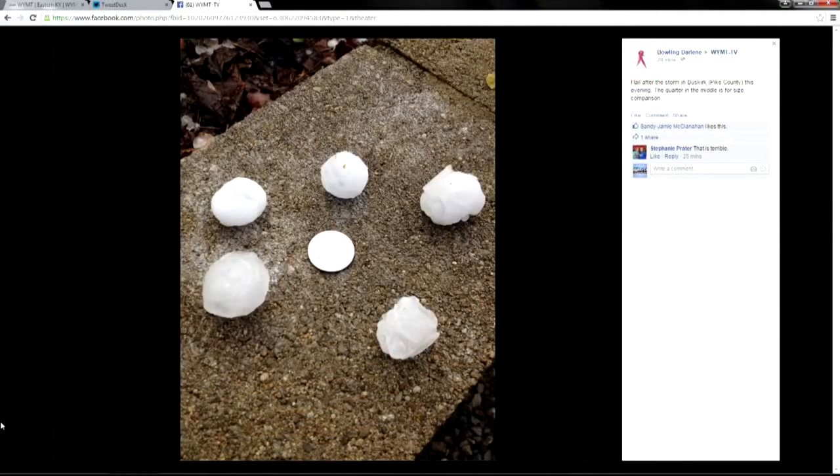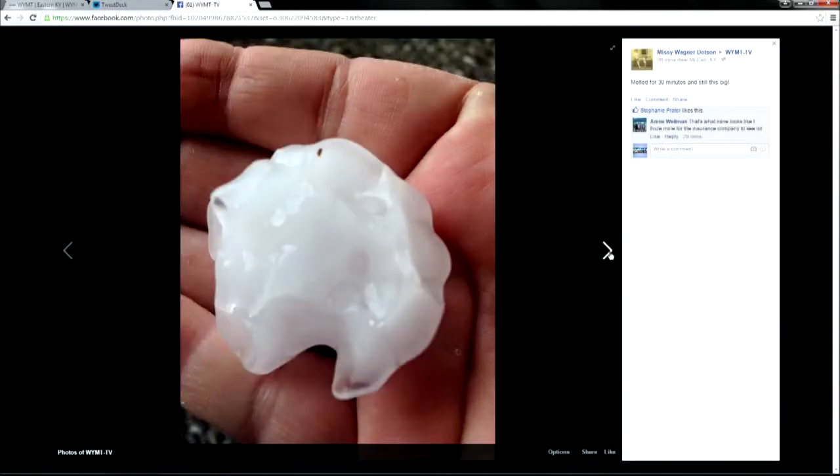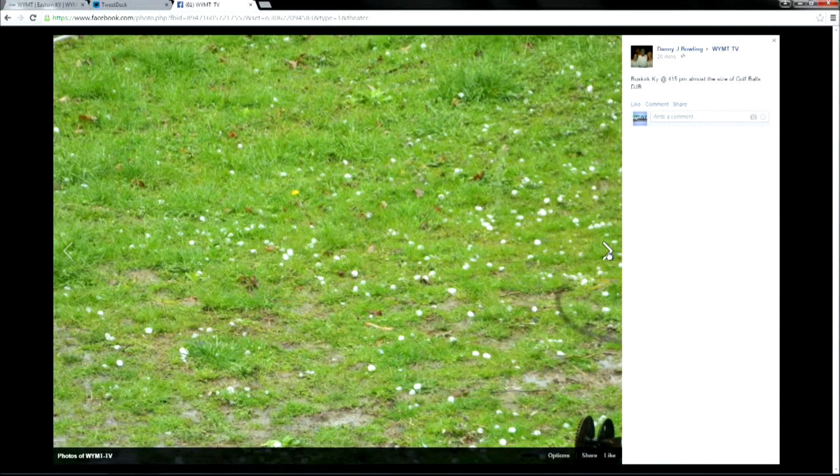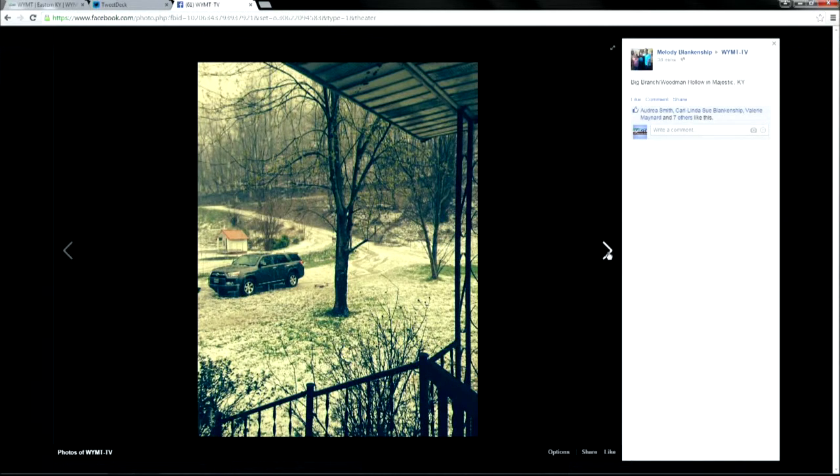Here are a few more of those pictures sent into the WIMT Facebook page. This one, not quite as big, sent in from Bowling Darlene over in Buskirk in Pike County — a little bit bigger than quarter-sized. That one was from Missy Dotson near McCarr. Another one from Buskirk. This golf-ball-sized hail from Woodman, Kentucky. And there is hail coating the ground in Majestic and Big Branch.